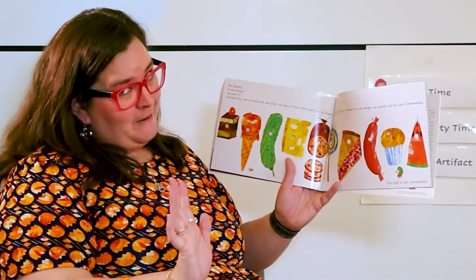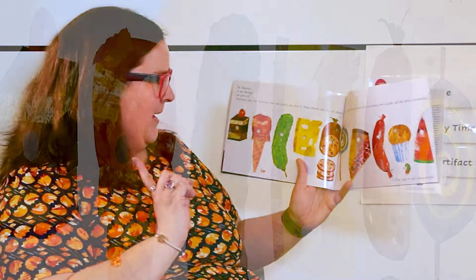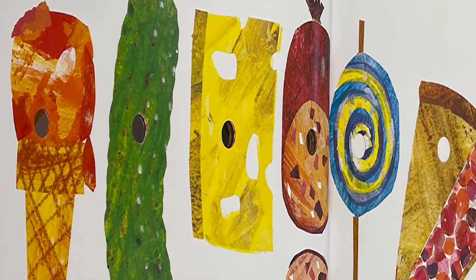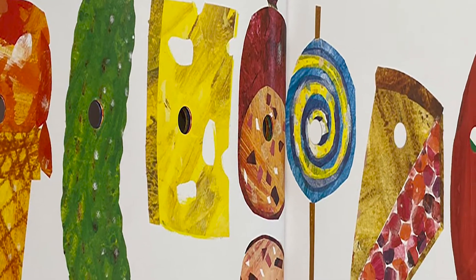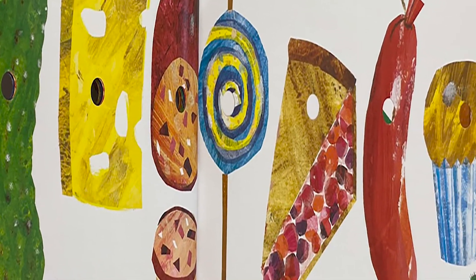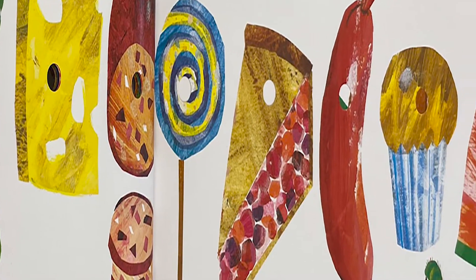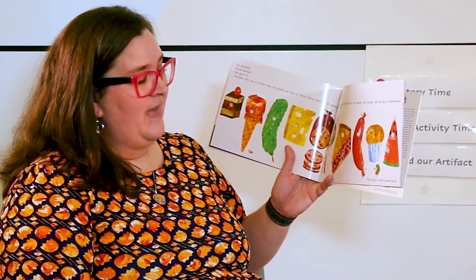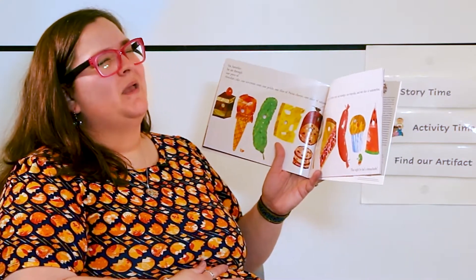So on Saturday he ate through one piece of chocolate cake, one ice cream cone, one pickle, one slice of Swiss cheese, one slice of salami, one lollipop, one piece of cherry pie, one sausage, one cupcake, and one slice of watermelon. That night he had a stomach ache.